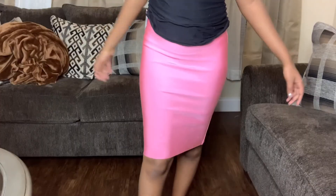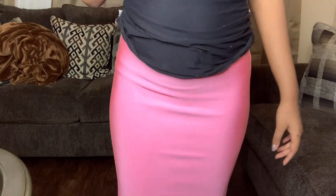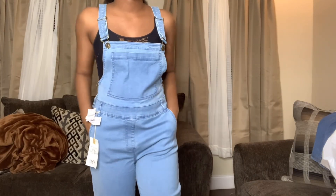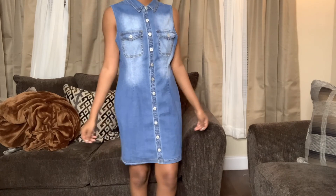I got this skirt — a pink skirt. This skirt is too cute; I can't wait to actually style it. It was $12.99. I also got a mint green one, which I love too, also $12.99. I got these light wash overalls, size medium — look at the bottom, they're very long, so of course I'm going to wear some platform shoes with them. And this dress — it is so cute. It's a denim dress and it was $19.99.